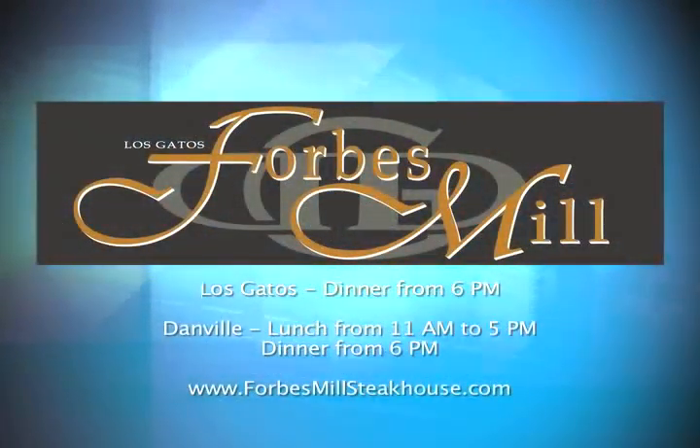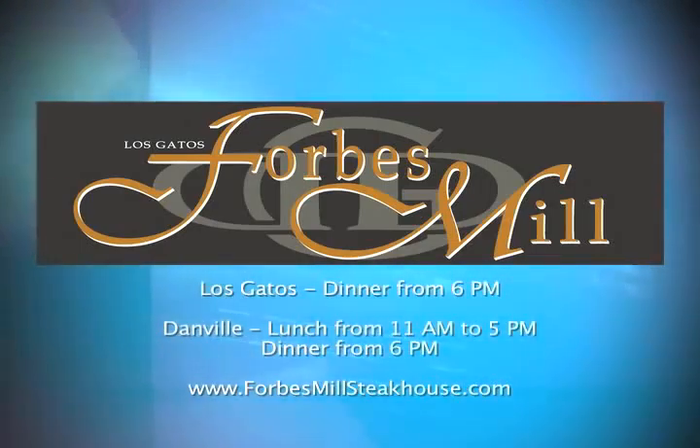The first comment that we got when they walked into Forbes Mill was that it was a nice, warm feeling, and that's what we really like — along with the great food and great atmosphere and a great bottle of wine. It's just overall just a great dining experience.